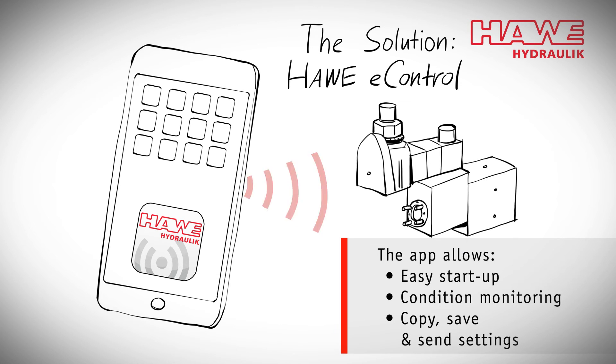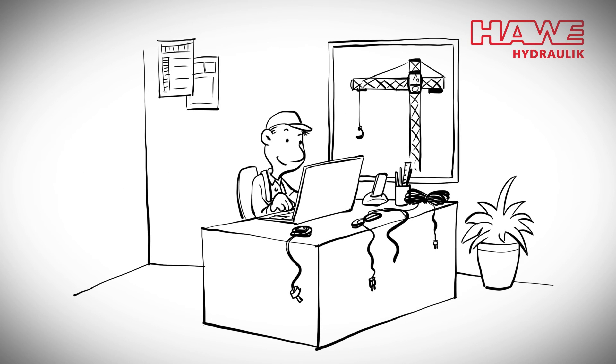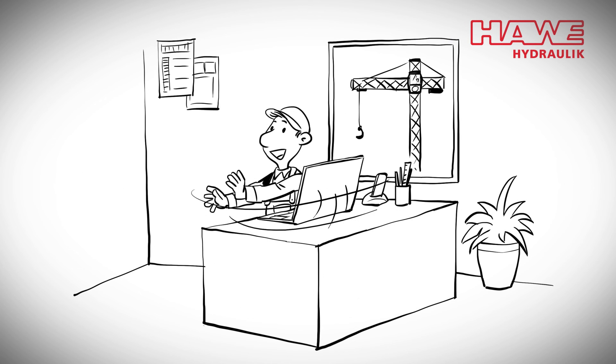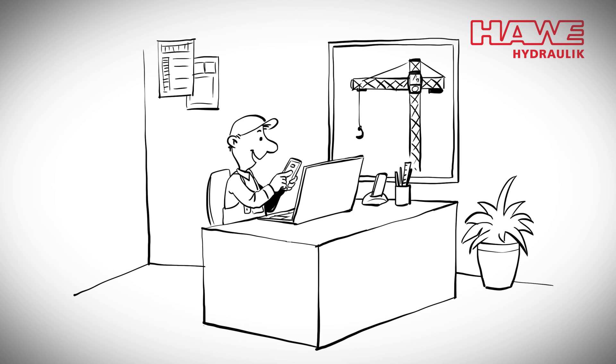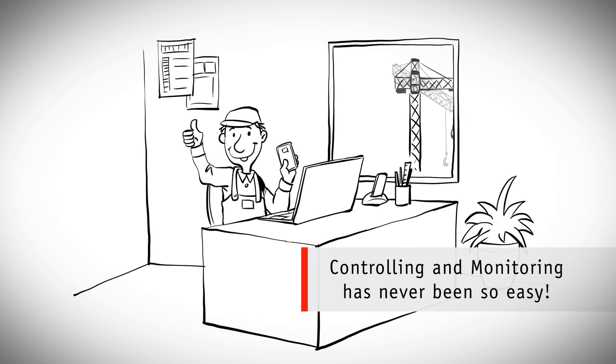The app allows you to start up, read live values, copy settings to other devices, and even save and send them. Working with Have E-Control means it's a pleasure again. Controlling and monitoring has never been so easy.